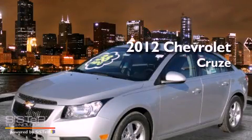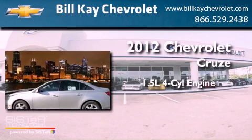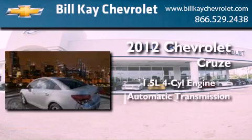This is a brand new 2012 Chevrolet Cruze. It features a 1.4-liter four-cylinder engine and an automatic transmission.